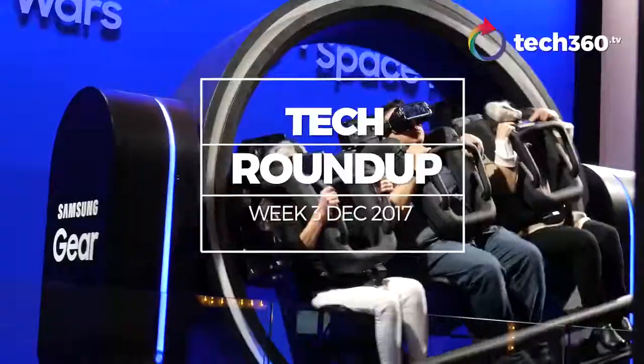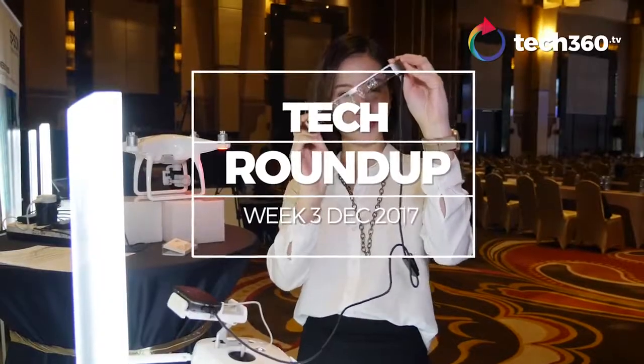I'm Timothy Goe and this is your Tech360.TV Tech Roundup this week.